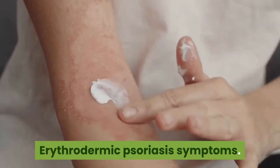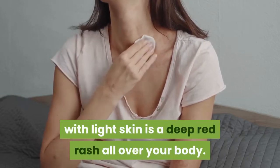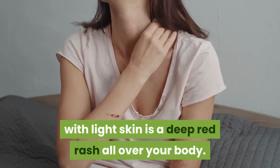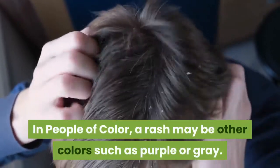Erythrodermic Psoriasis Symptoms. The main symptom of erythrodermic psoriasis in people with light skin is a deep red rash all over the body. In people of color, a rash may be other colors such as purple or gray.